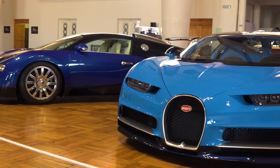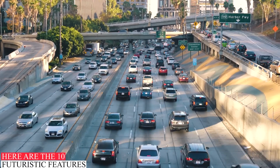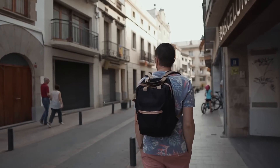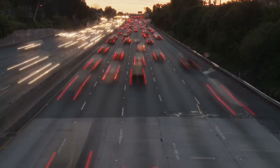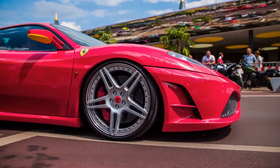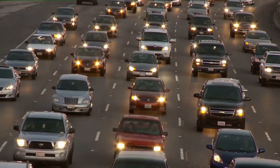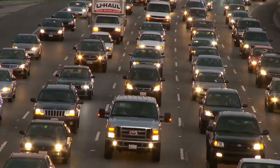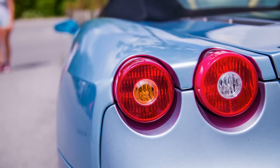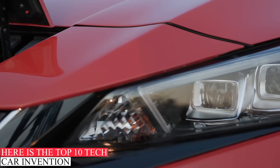Technology is advancing at an incredible rate, and this extends to cars too. Here are 10 futuristic features destined to be in most vehicles. No matter where you are in the world, there is one thing you cannot avoid: the automotive world has come a long way and is continuing to develop rapidly. Cars have significantly improved over the years and manufacturers are looking to deliver better performing models on a regular basis. From new safety features to entertainment units and luxuries such as heated seats, the modern motor vehicle is a marvel of engineering. Here is the top 10 tech car inventions.